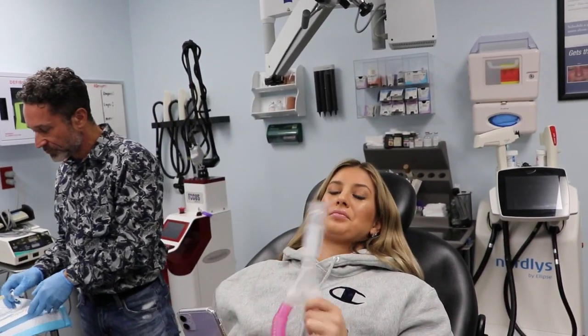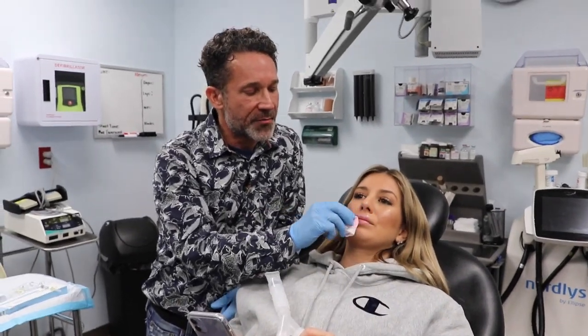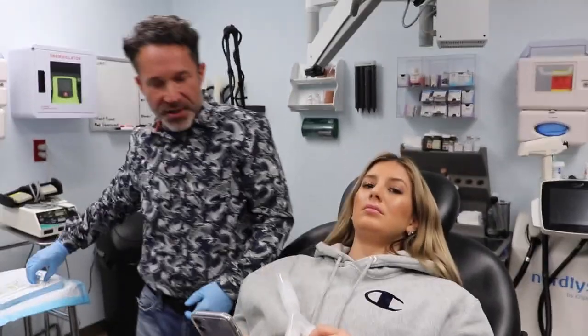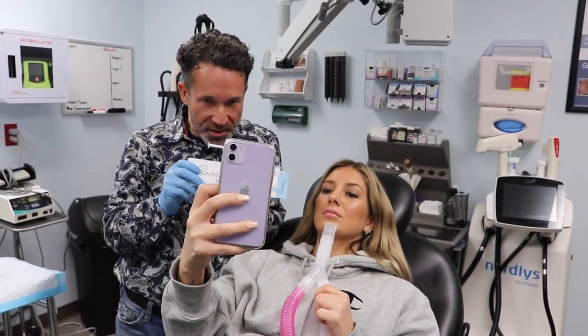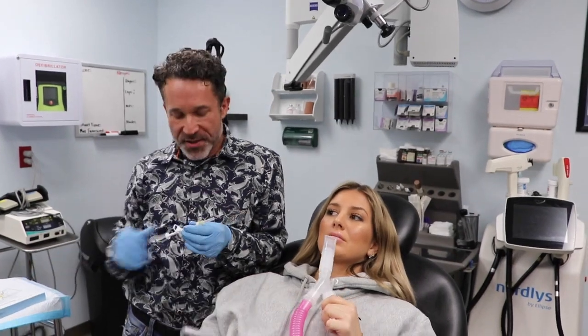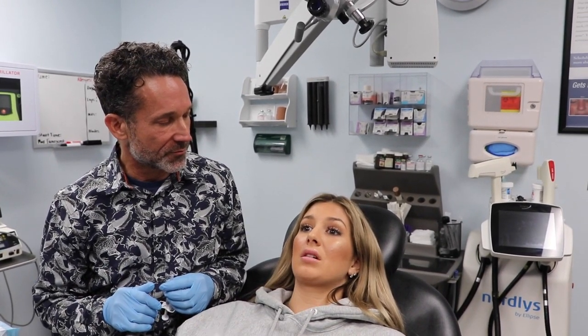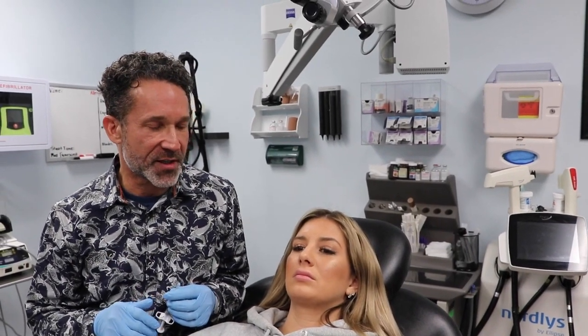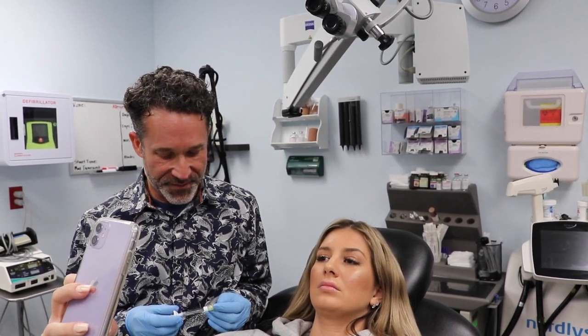She asks the doctor to explain the difference between Juvederm and Juvederm Silk. He explains that Silk uses a smaller molecule — it's a filler specifically created for the lips. The nice thing about Silk is that it's really smooth. A first-time filler patient might experience a feeling of lumpiness in their lips for the first couple of weeks, but Silk minimizes that probability. She notes that her first time was with Silk and she only got a quarter syringe and never really noticed it.